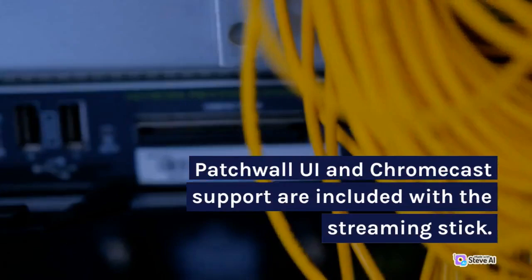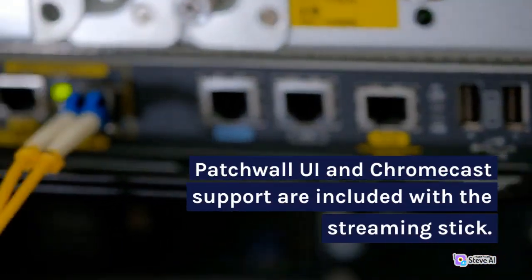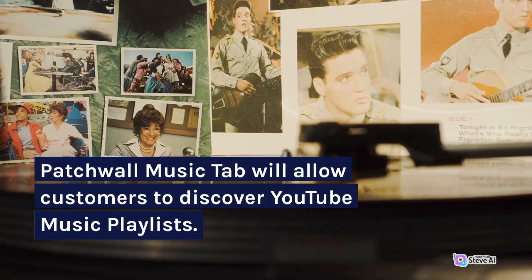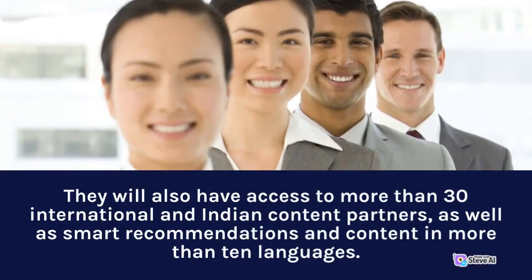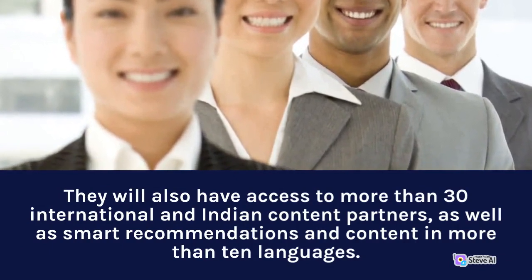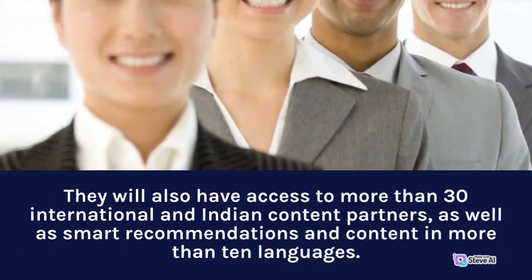Patchwall UI and Chromecast support are included with the streaming stick. Patchwall Music Tab will allow customers to discover YouTube music playlists. They will also have access to more than 30 international and Indian content partners, as well as smart recommendations and content in more than 10 languages.